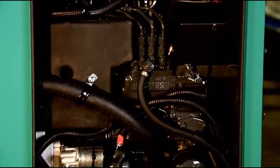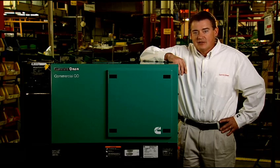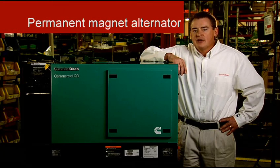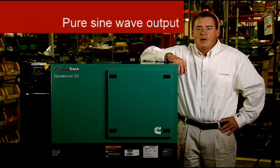Variable speed means the engine and generator run slower when power demands are low, and the engine speed increases only as power demand increases. This generator also features a permanent magnet alternator, which results in pure sine wave output for the highest quality power.